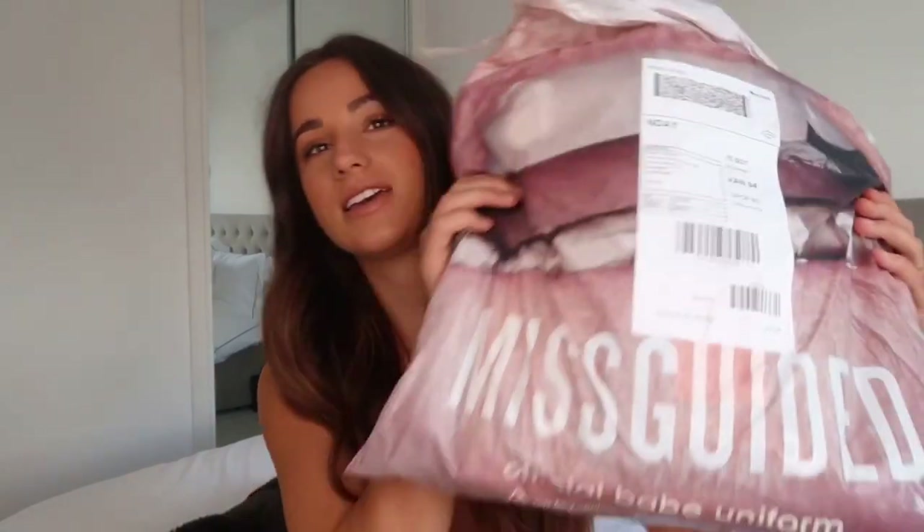Hi everyone, welcome back to another video! Today we have another haul — shock horror — and today's haul is from Missguided. Missguided have some amazing pieces at the minute; I'm really impressed with what they have. They've got some amazing staple pieces, some really nice summer pieces, and I'm really loving them at the moment. Here is the parcel — I've not actually opened any of these yet, so I thought I'd do a kind of first unboxing with you guys today, just changing it up a bit.